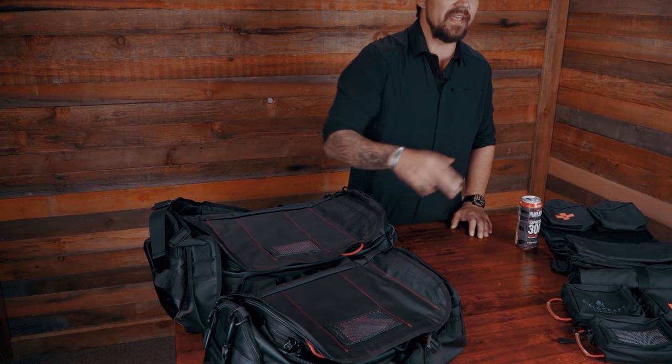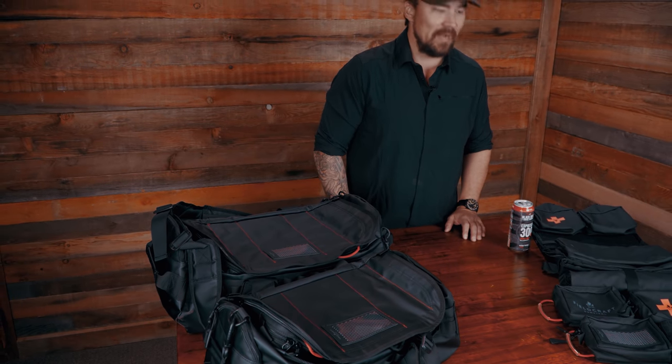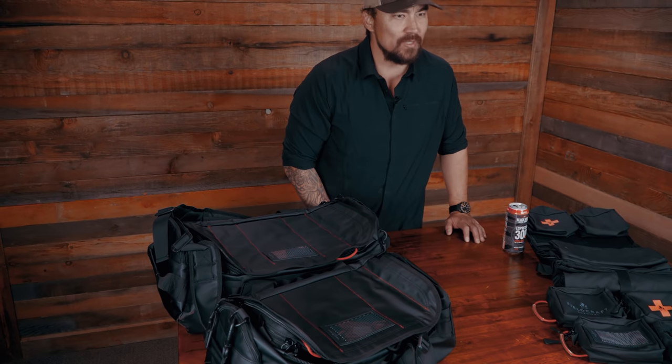Hey, what's up guys? Mike, Fieldcraft Survival here at HQ. I want to talk to you today about our new everyday carry and mobility bags from Fieldcraft Survival. I don't want to make this a commercial, but I want to talk about why this integration is important. One of the things you should understand about Fieldcraft and our mission from the get-go is we wanted to make the idea of preparedness convenient — put things in your hands, integrate it into your life so it's not uncomfortable and something you could easily integrate.